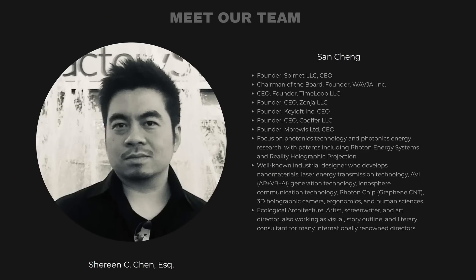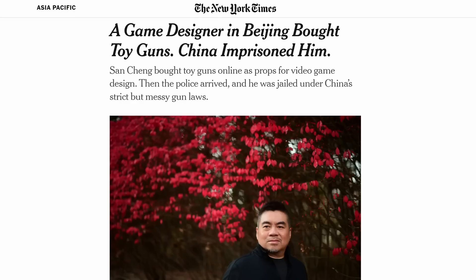I'm not sure who this person is who's narrating — she seems to be a little confused. The executive director and co-founder. Who's the CEO then? Sun Cheng — the same Sun Cheng who was arrested in China for buying toy guns and spent three years in prison. Quite a career.